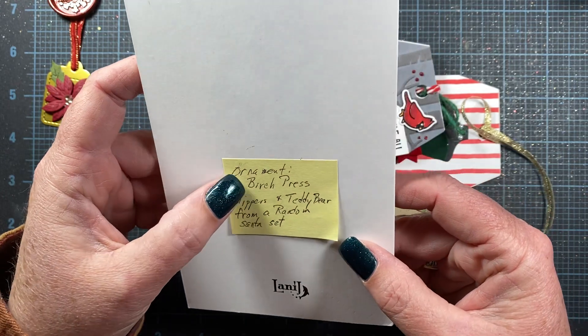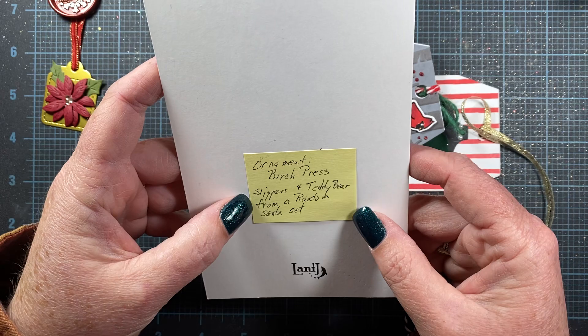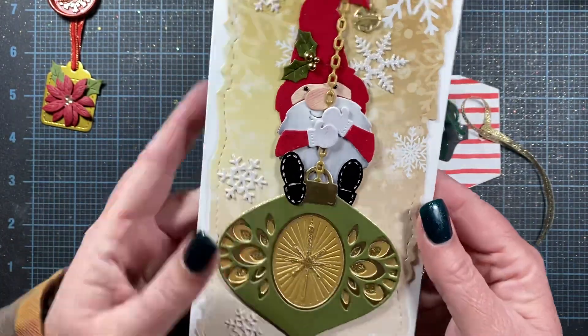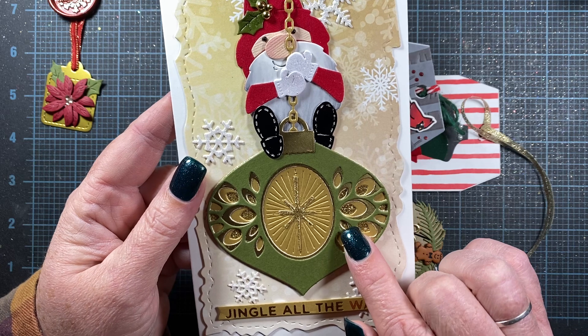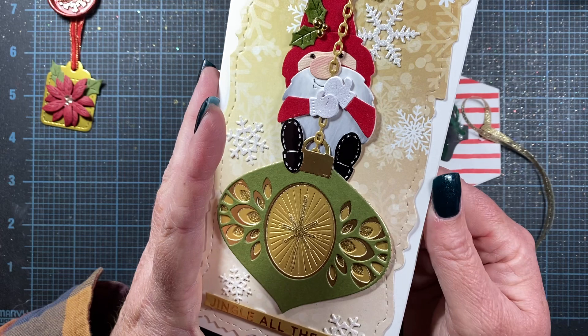She says the ornament is from Birch Press, and the slippers and teddy bear were from a random Santa set. So this is a Birch Press, not Anna Griffin. I don't know which one it is — I think it's Griffin.